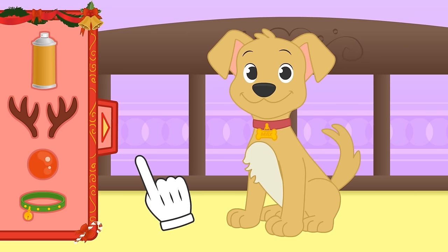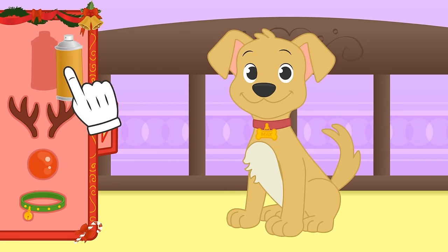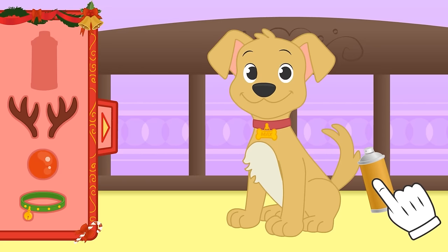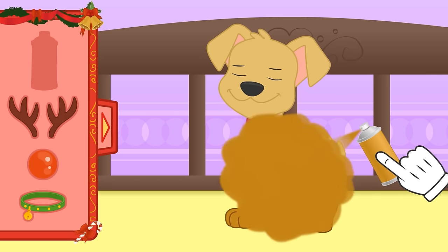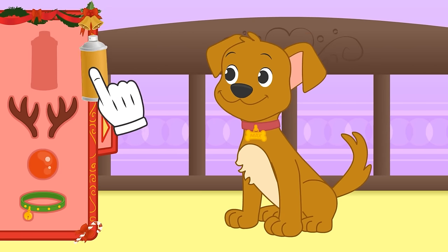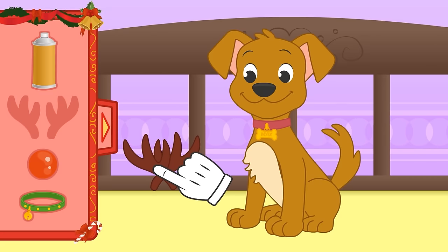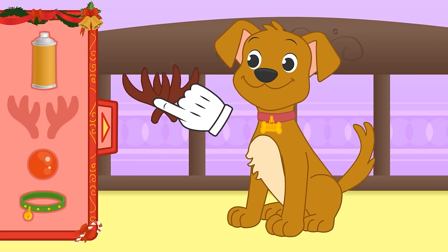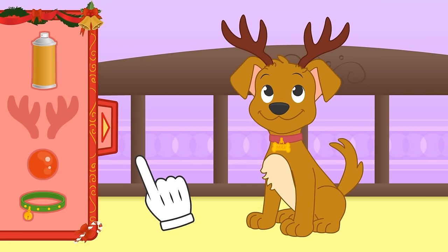Ready Max? We're going to turn you into a reindeer thanks to Christmas magic! First, we have to dye your fur! You know the drill - close your eyes! Reindeer are similar to deer - their fur is dark brown! There, perfect! But one thing that sets them apart is that reindeer have bigger antlers! Like these! Be careful, don't hurt anyone!